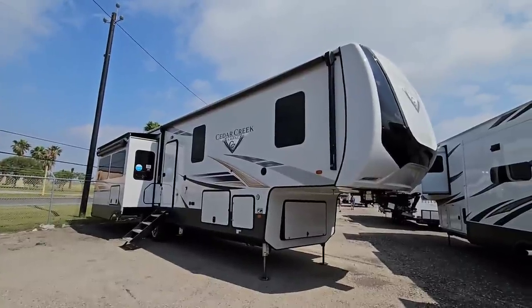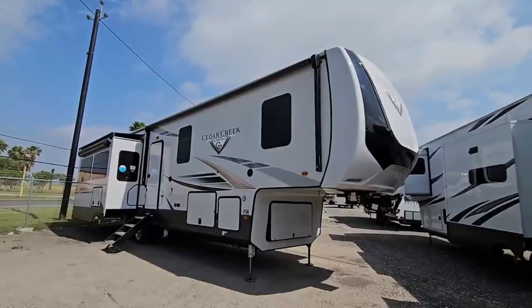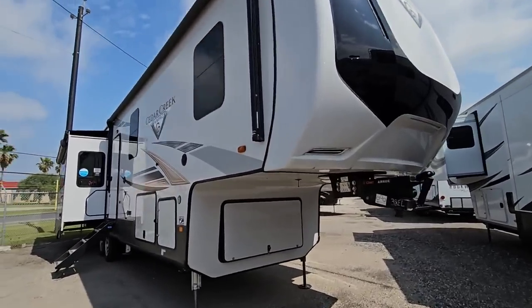We're going to take a look at this Cedar Creek Champagne Edition, which is the higher-end edition. This thing has an MSRP of over $150,000, and wait until you see the price — I'll talk to you about that when we get inside. We're going to hop around and take a look at the numbers of this unit. Hang tight, I'll be right back.